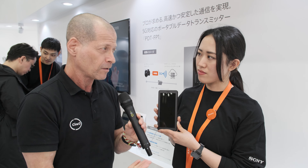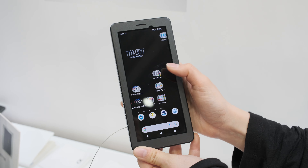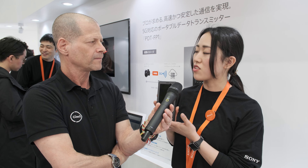It looks like a phone, but it's not a phone, so what is it? It's a camera companion, not a phone, which enables low-latency live streaming as well as still and video transfer over a 5G network.